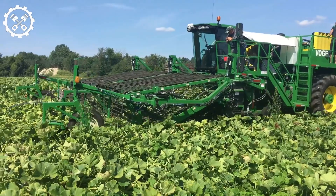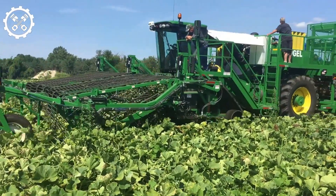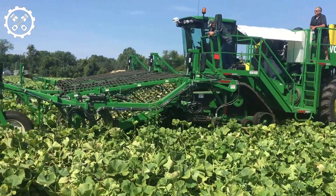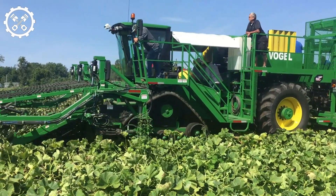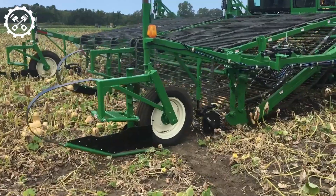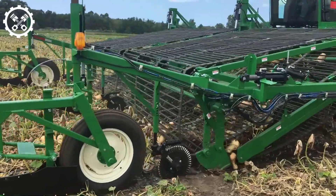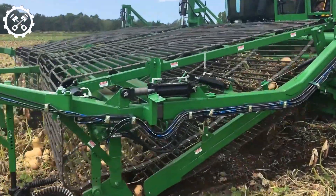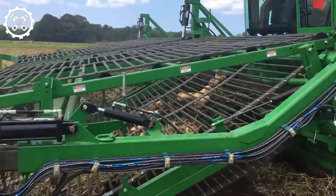Next, we have the Vogel Squash Harvester, a state-of-the-art machine designed to efficiently harvest various types of squash. With its cutting-edge capabilities, this harvester can simultaneously pick up eight rows of 30 squash each, covering an impressive 20-foot width. It accommodates a variety of squash, including acorn, butternut, buttercup, and hubbard. Equipped with a conveyor belt for seamless transport from the field to storage bins, the harvester incorporates a hydraulic lift, allowing the pickup head to be adjusted based on the terrain.